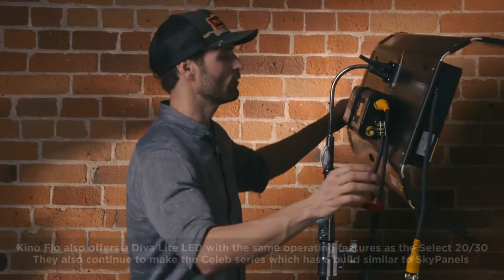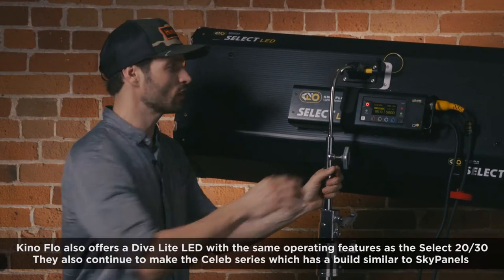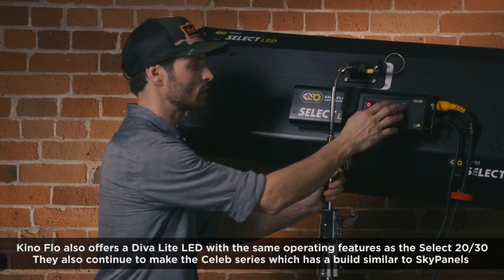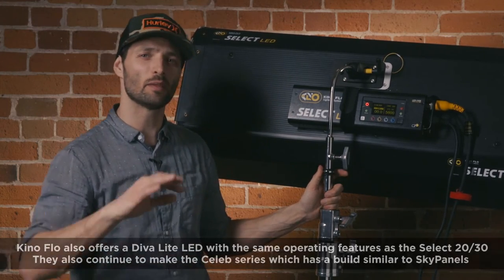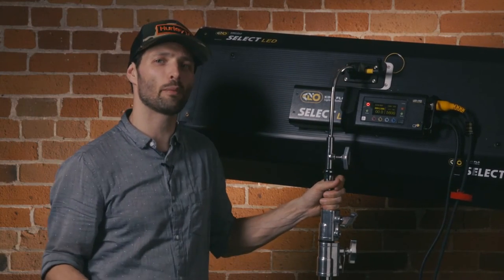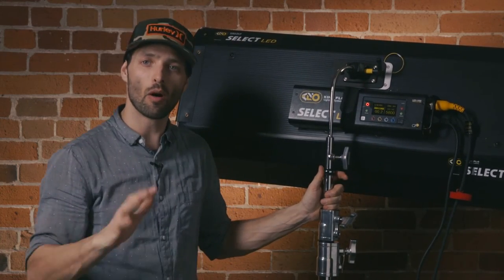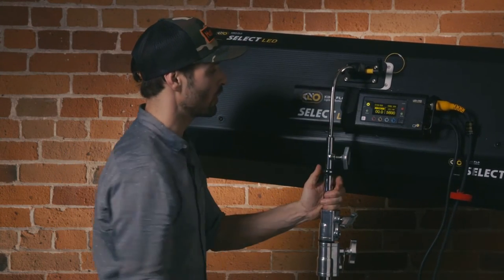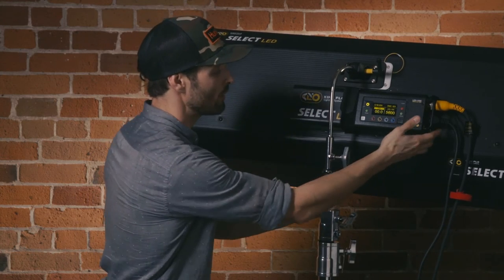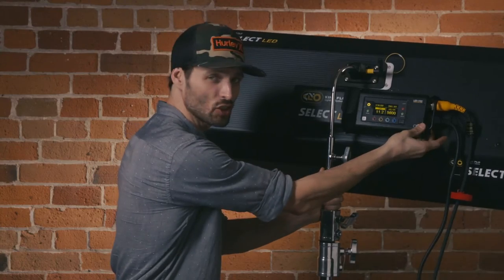Now moving on to the Kino Flo. Looking at the user interface in the back — as soon as you plug in the lamp, even before it's officially on, the display still comes up. This is really useful: if you've got a rehearsal with actors going on set and you need to make some tweaks before you strike the lamp, you can adjust all your dimming, Kelvin, and light hue modifiers without actually striking the lamp. The dial works a little differently than the SkyPanel — you have fine tuning, but the speed doesn't change anything. You have to click it, and then it goes by every five percentile points.